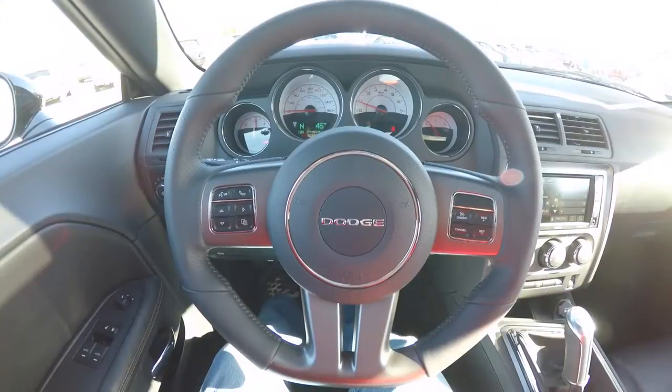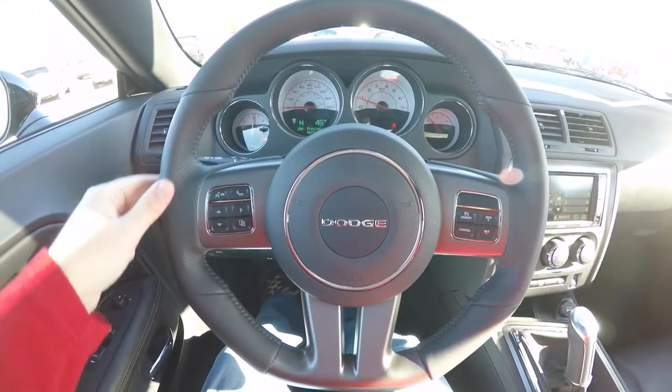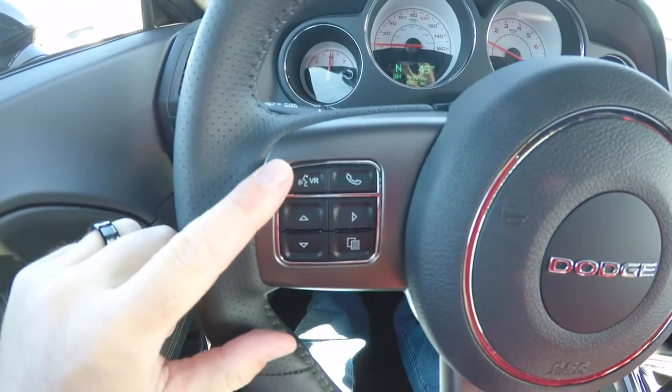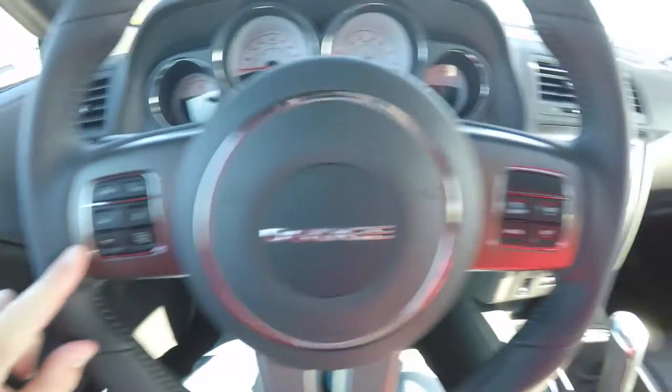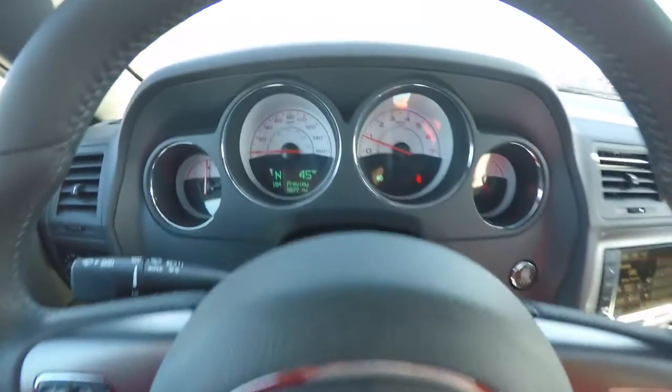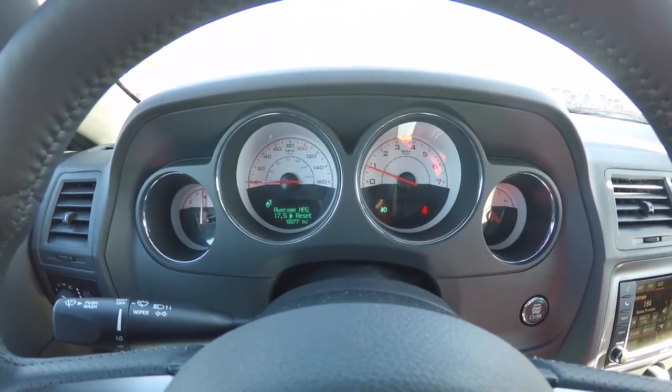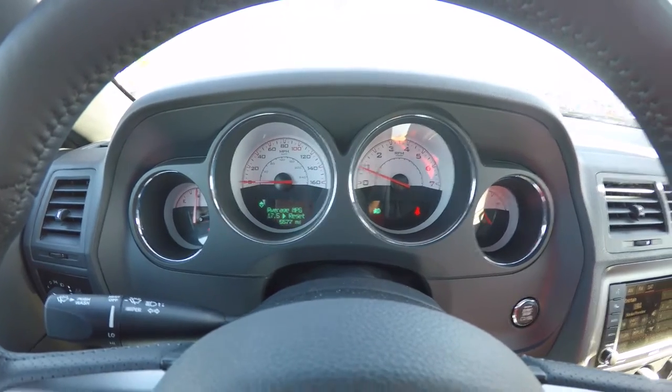Panning through the interior in a little more detail — the steering wheel has perforated side bolsters and a flat bottom rim. It contains controls for your Uconnect and trip computer, as well as cruise control. The vehicle currently has 5,577 miles on it.